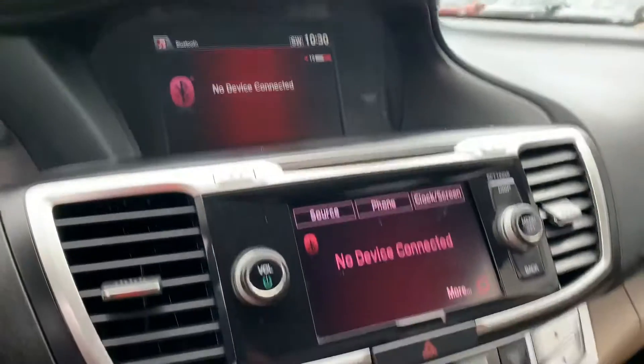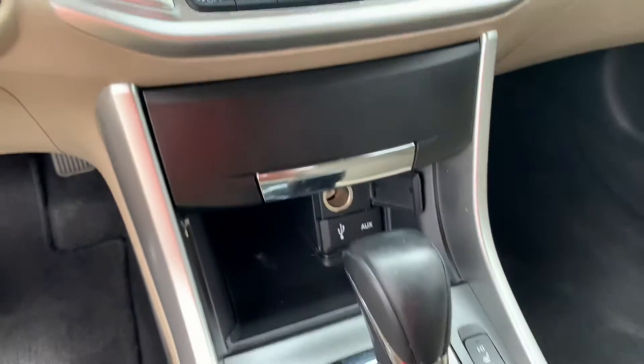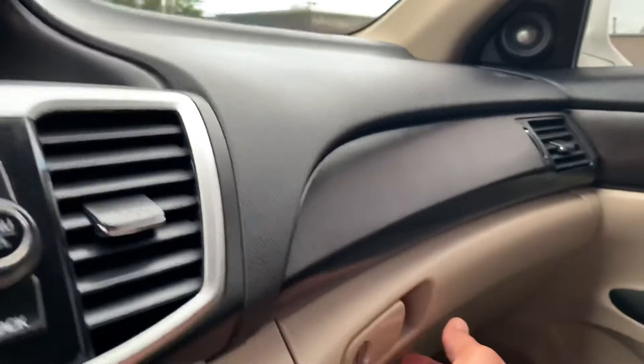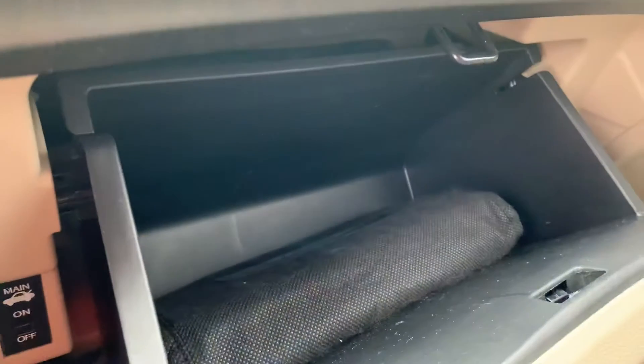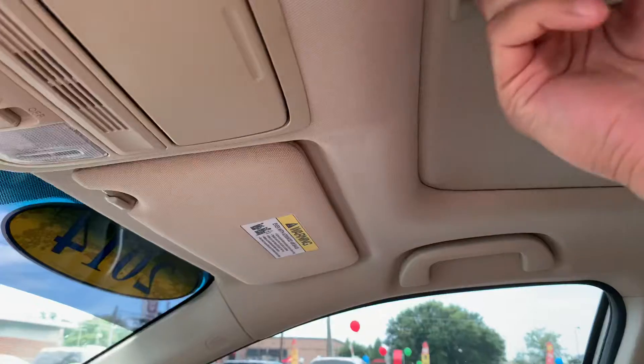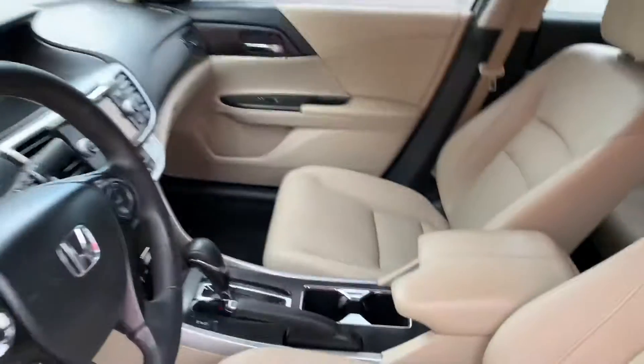This is a really nice car. The mileage is 166. Like I said, it should be done being serviced today. This is the rear seat.